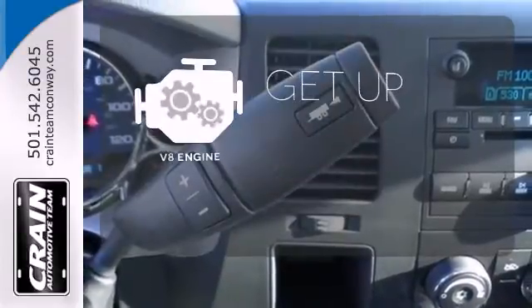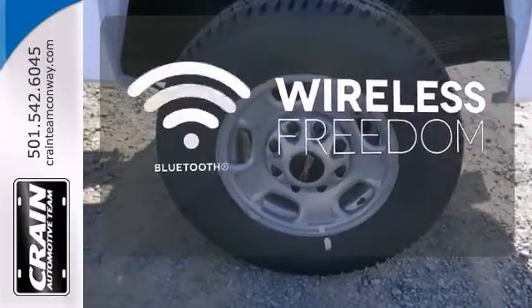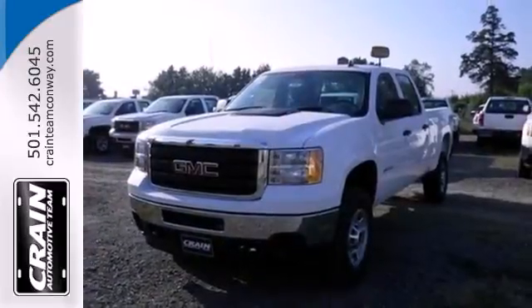The V8 engine provides the power you need. You don't have to put your life on hold when you have Bluetooth. Put this hard-working truck to work for you today.